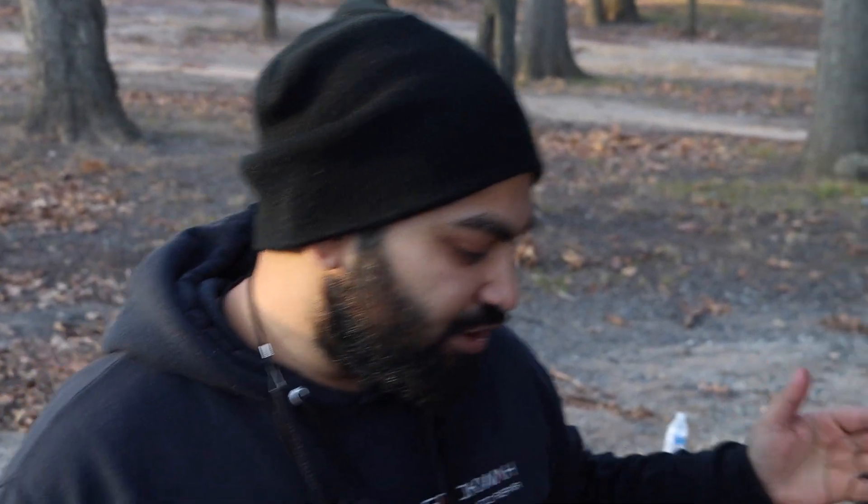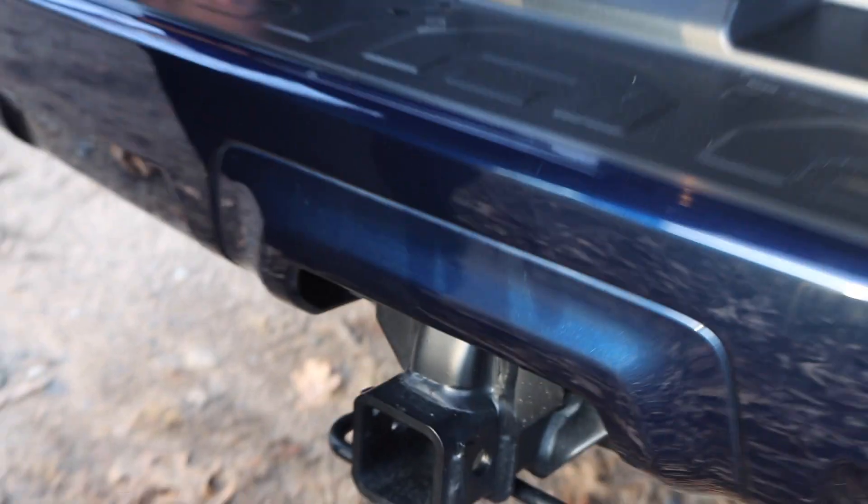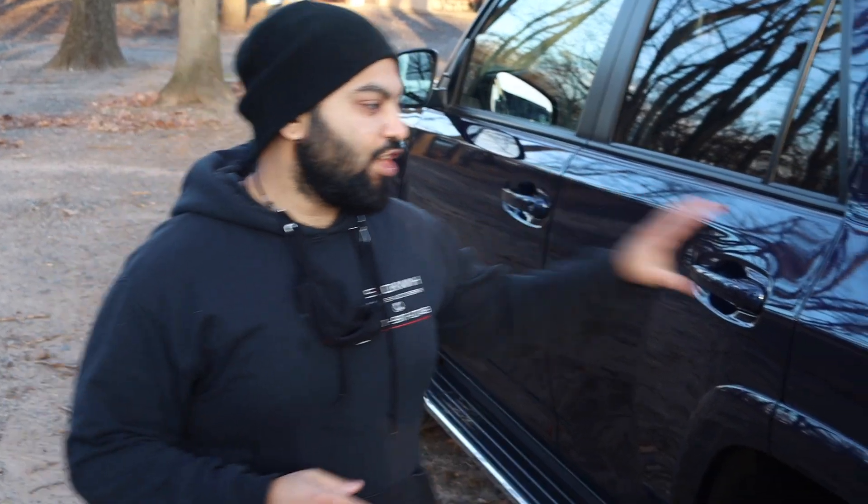One cool feature worth mentioning is that this vehicle can tow up to 4,700 pounds. It comes with a nice little tow hitch that's pretty strongly attached to the chassis.